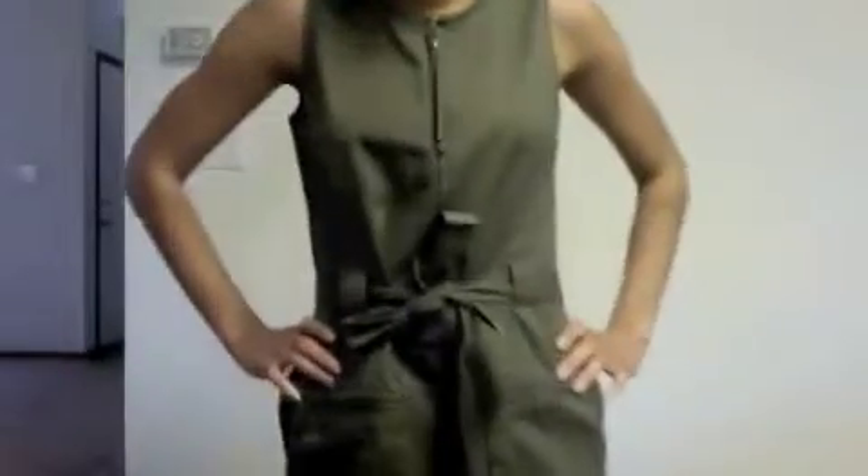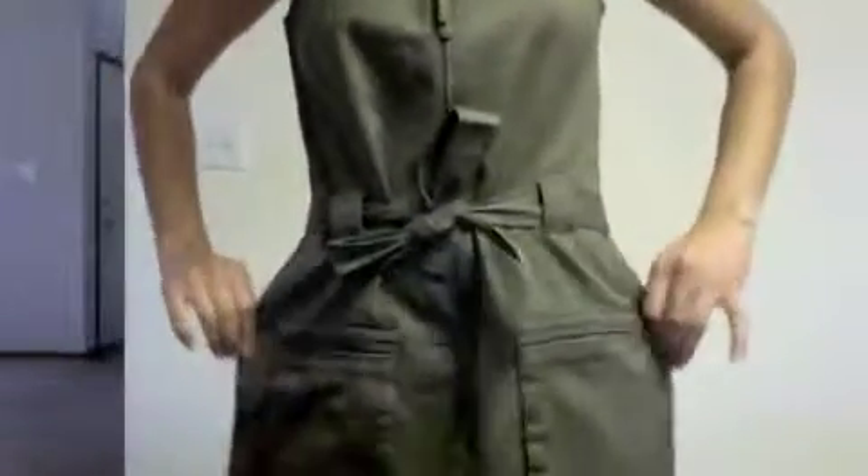Next up we have this green cargo mini dress and let me tell you from experience folks, it is so plush and comfortable and cute. It was $13.97 and with that extra 30% off it was way cheaper than that. These pink flip-flops definitely have an interesting pattern going on but I'm totally going to use them for shower shoes in college, and for $1.99 with an extra 30% off you can't blame me.